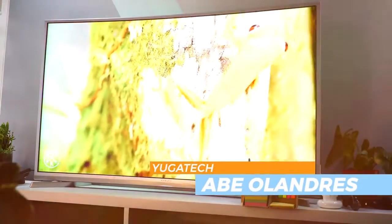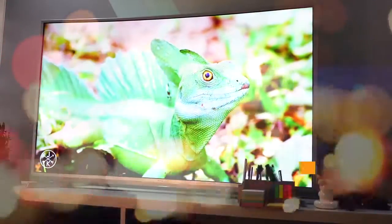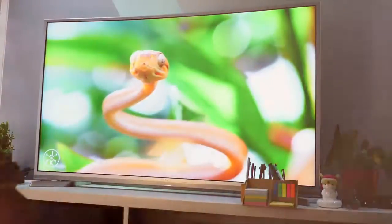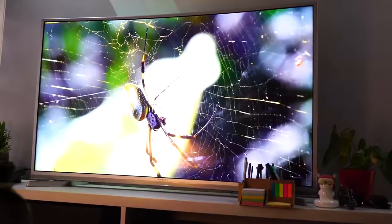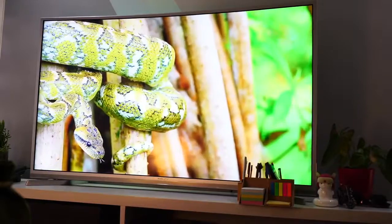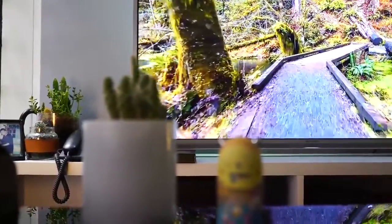Hi guys, this is Abe Olandres of Yugatec, and today we're sharing a new TV that we've been using for about a month now. It's a new one from the local brand called EasyY — you might not have heard of them before, but they're actually the ones selling those personal ref in appliance stores in the malls. They sent us a new product last month: a 55-inch 4K curved smart TV.